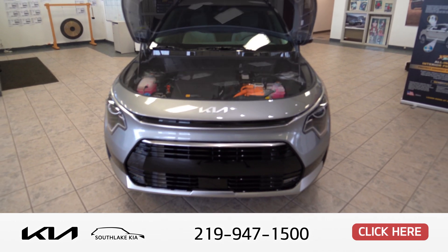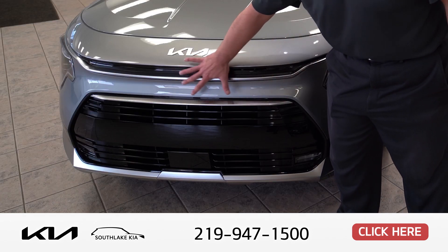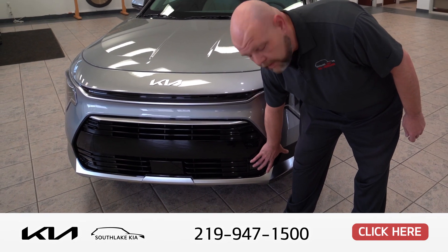The front end is completely redesigned, so let's take a look and check it out. As you can see, the front fascia has been completely redesigned from the previous model year. You've got your fog lights down here at the bottom.